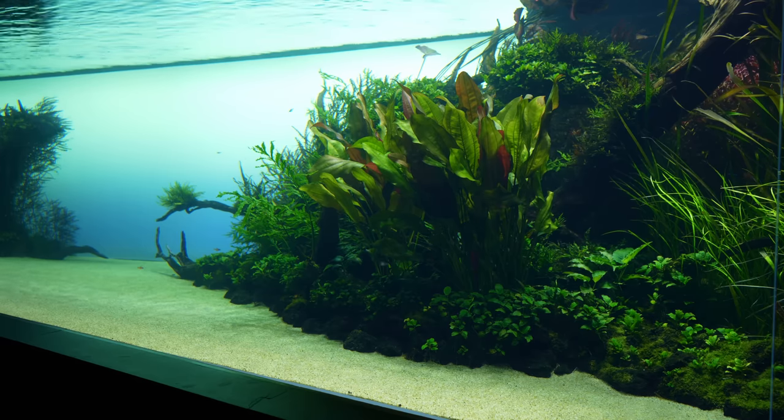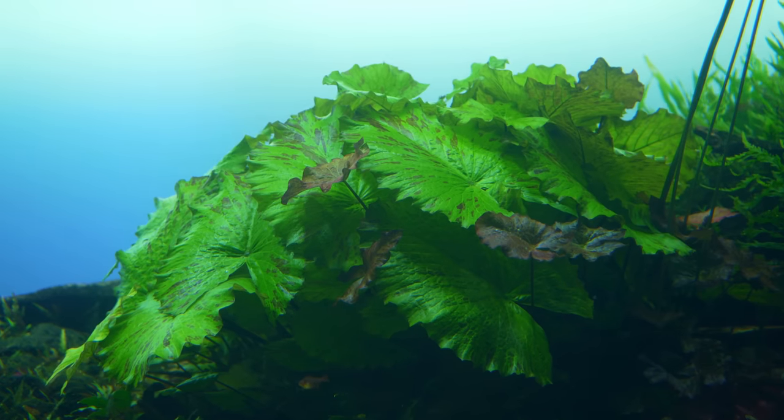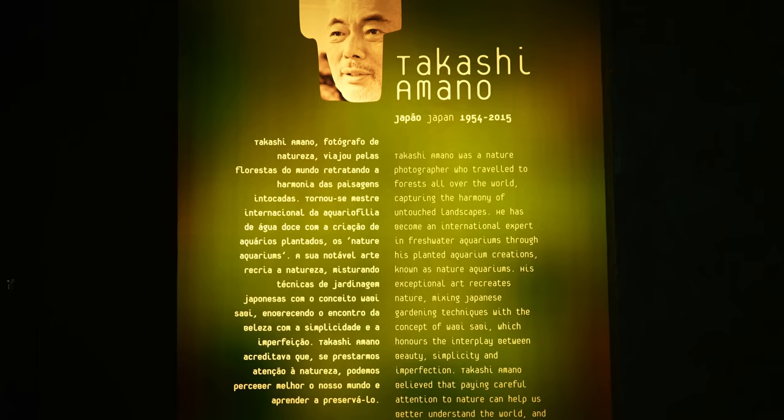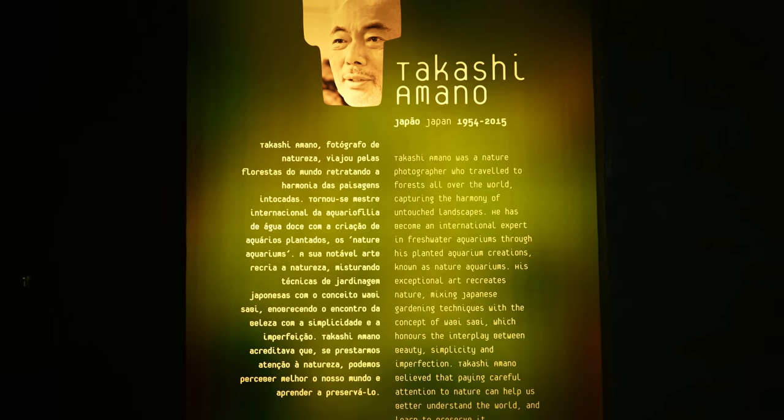It was built in January and opened to the public about 3 months later. The original plan was to keep this exhibition going for just 2 years, but now, 8 years later, it's still here. I'm assuming they kept it going to honor Mr. Amano, who unfortunately passed away in August 2015.